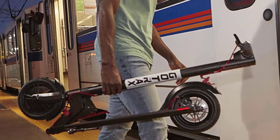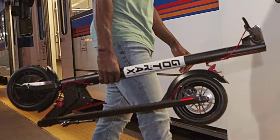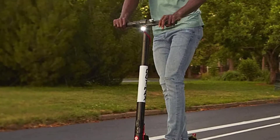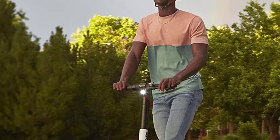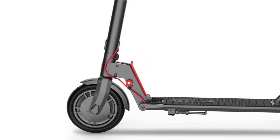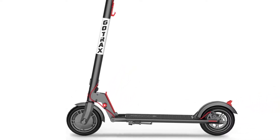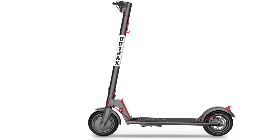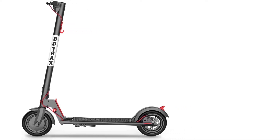Other features include 8.5-inch air-filled tires, a charge time of 4 to 5 hours, a 250-watt motor, IP54 waterproof rating, and the scooter weighs 26.50 pounds, which some may find heavy, but it's very manageable when carrying it. If you want something more futuristic, the best hoverboard is a great choice too.